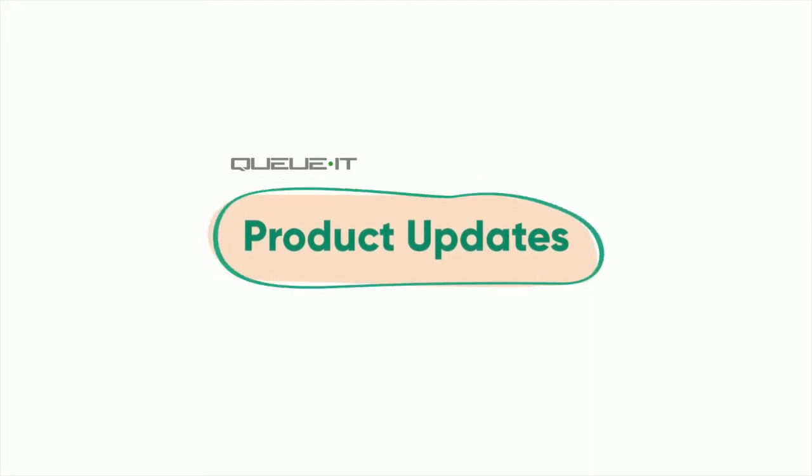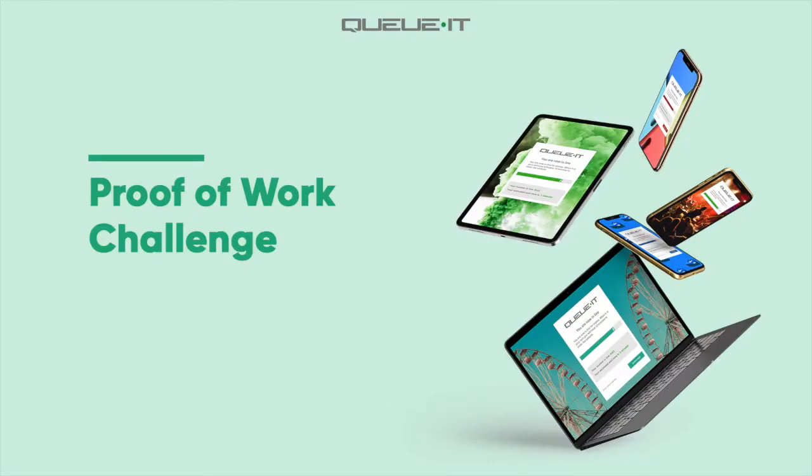Hi, I'm James from QueueIt, and today I'm going to talk about our latest product update, the Proof of Work Challenge.